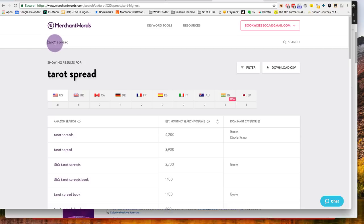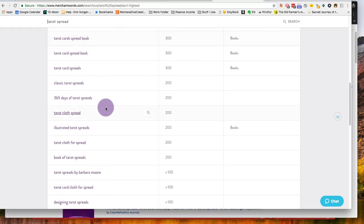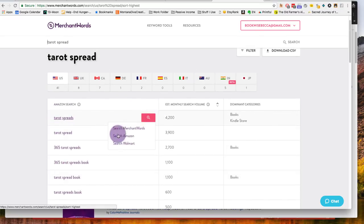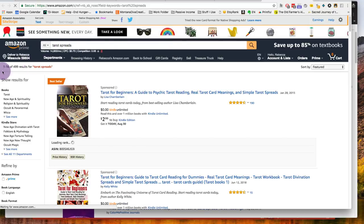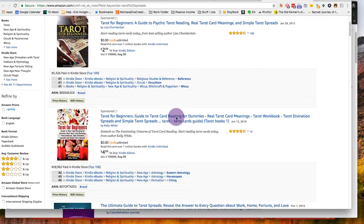I also have Merchant Words, which is a paid program — I pay nine dollars a month. Instead of just 'tarot journal' I'm looking at 'tarot spread.' A three-card spread is normally done for a weekly overview, so that would be like a 52-week tarot spread. I can search Amazon for 'tarot spreads' — it's searched 14,800 times — so I might use 'Tarot Spreads: Three Card Spread' as my title.